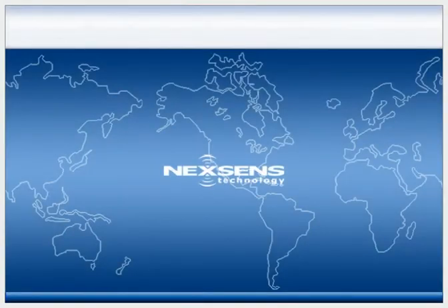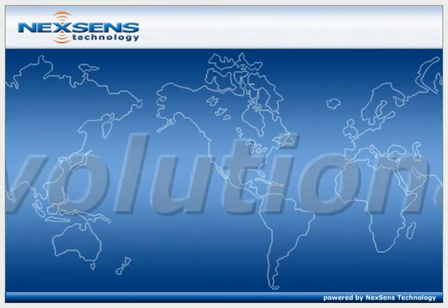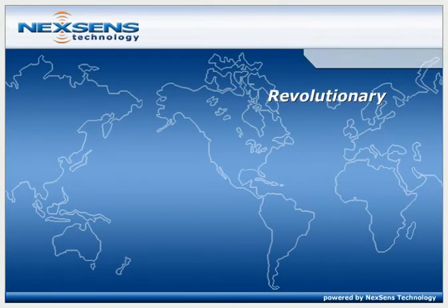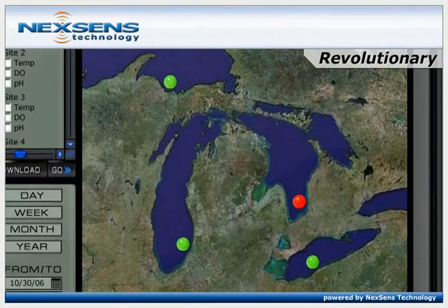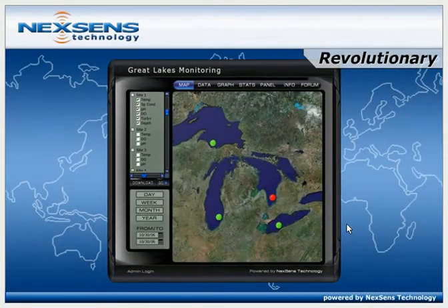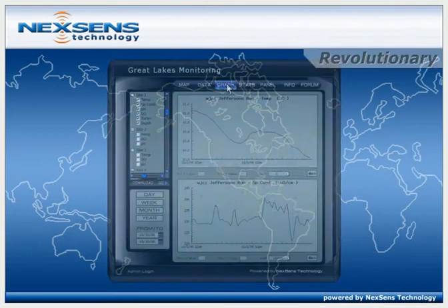Introducing NexSense Technology, the world's leader in real-time environmental monitoring sensors and systems. NexSense products are truly revolutionary. Breakthrough technology allows users to set up and operate real-time web-based environmental data centers with professional results.